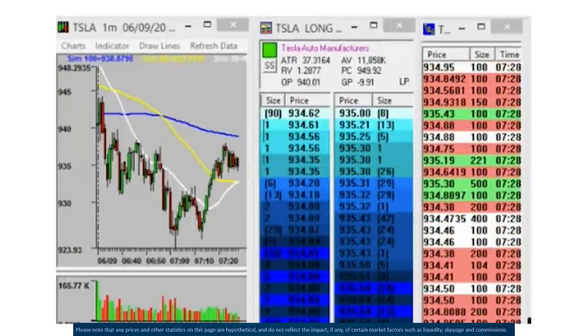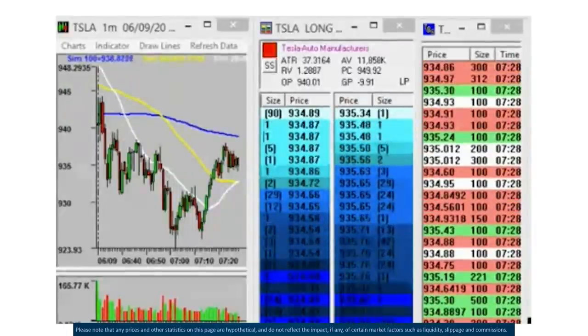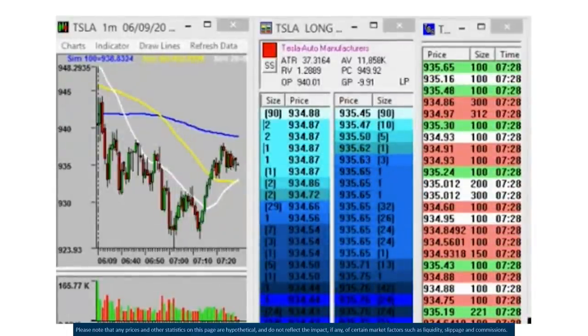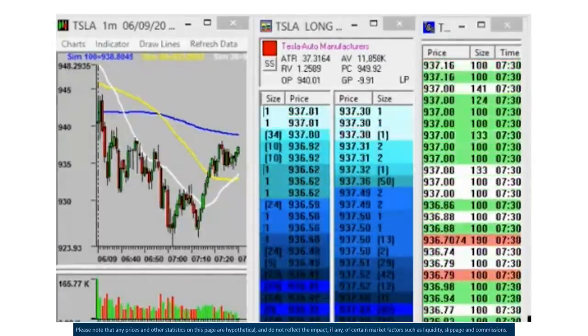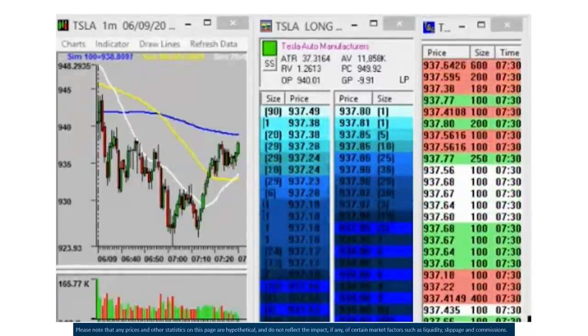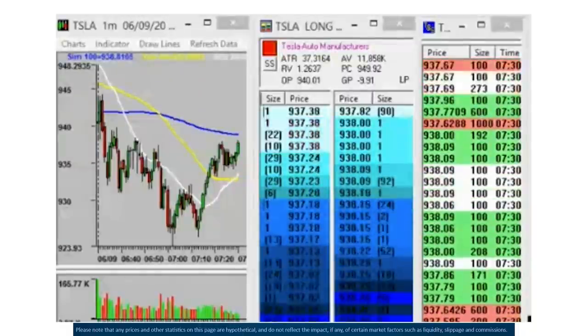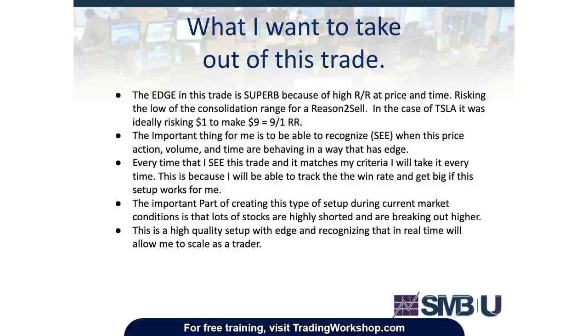Some important things I saw on the tape: when we were in the consolidation range, every time we got to the bottom of the range I was seeing the bid stepping up — it was thin on the ask and buyers were holding the bid and refreshing. As soon as it broke out of the consolidation, that's when the time and sales started to speed up. The bids were really stepping in, most transactions were on the ask, big prints were also on the ask, and time and sales was accelerating.